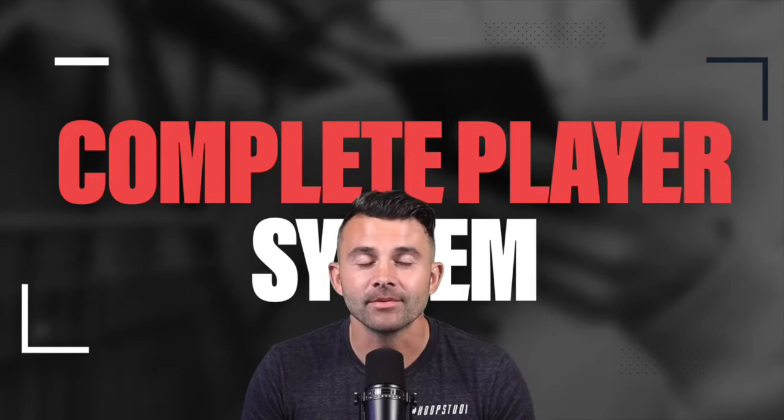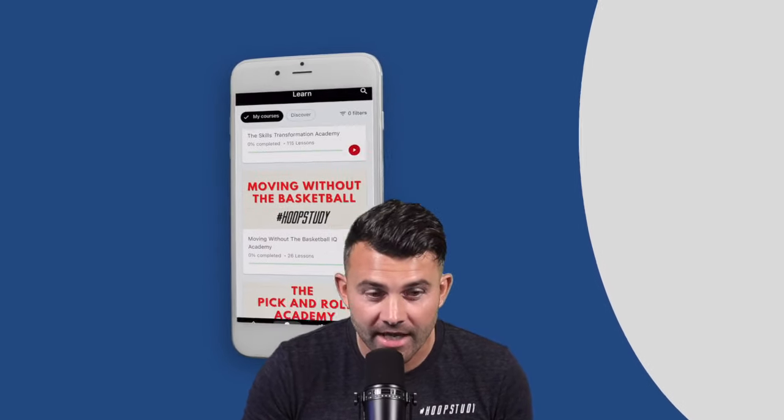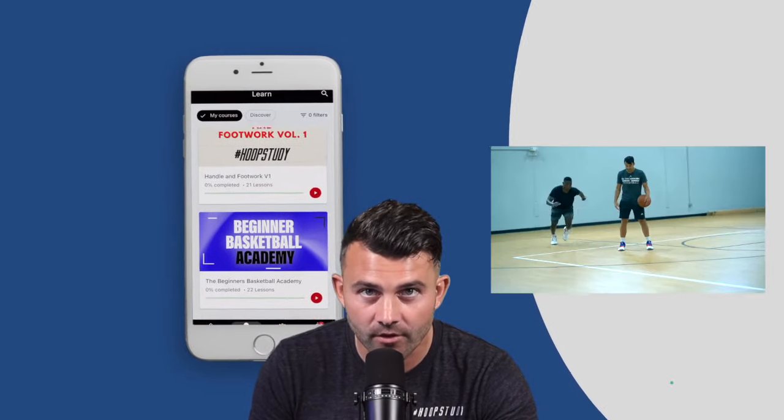What's up everyone? Welcome to the Complete Player System. My name is DJ Sackman. This program is really designed to help you out as a basketball player regardless of where you're at in your journey right now. Let me just run you through what exactly this is. You're going to get access to our Hoop Study app and you're going to get every single course we've ever created.